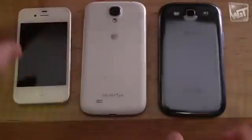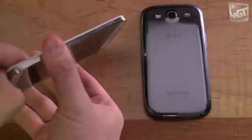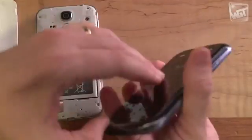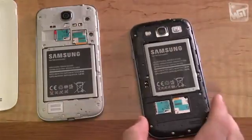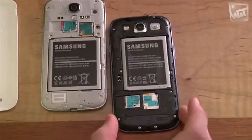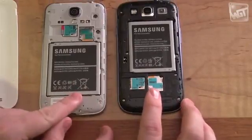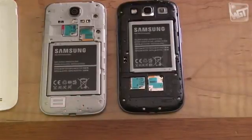One thing the S4 can do that phones with frankly nicer build quality can't is you can replace the battery in the back. You can compare the battery of the S4 to the S3 — it's a little bit bigger in capacity and size, but battery life is about the same because it draws more power. You can also see where the SIM card goes — that's the orange one. And that little red and gray card is a 64 gigabyte storage card, so I can keep all my movies and music on there.